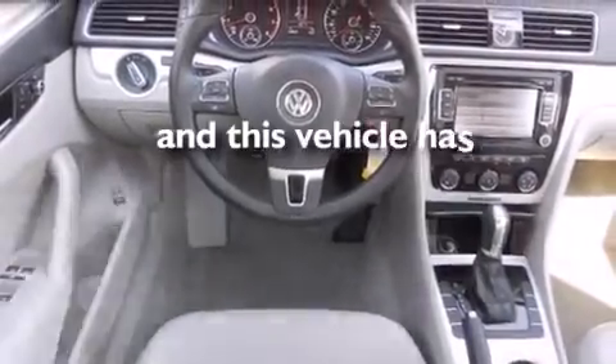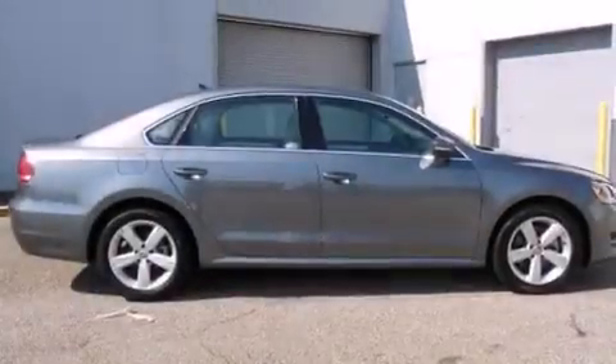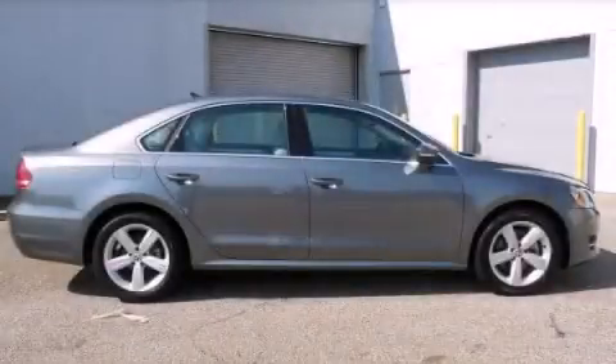This vehicle has fewer than 7,000 miles on the odometer. With an EPA estimated rating of 31 miles per gallon on the highway, this automobile pays off in the long run. Please call today to reserve this vehicle for a test drive.